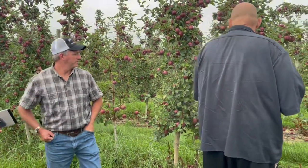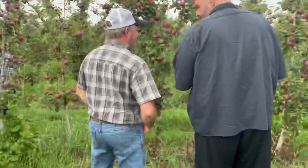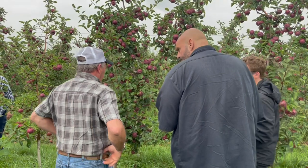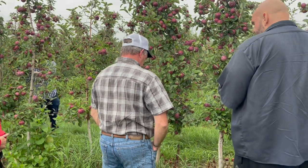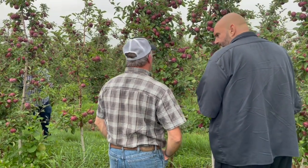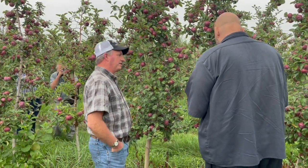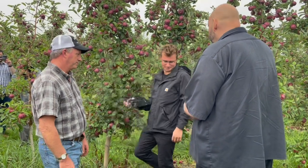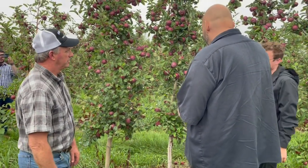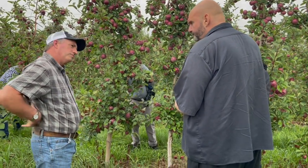These trees are ten years old. The oldest trees I have are pear trees, and pear trees live a long time — we probably have pear trees that are 80 years old. That is amazing. As for the life cycle of an apple tree, it's about 20 years.